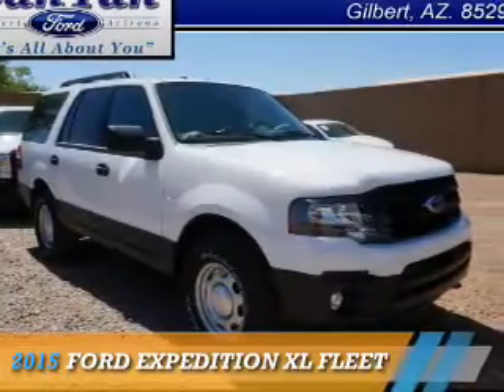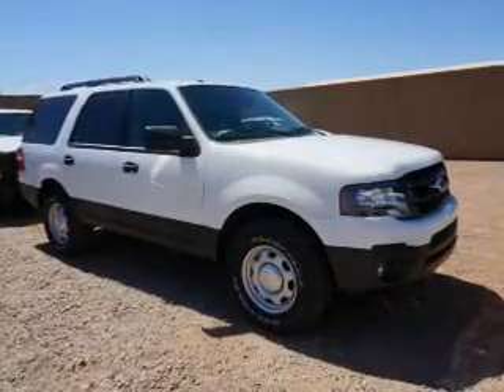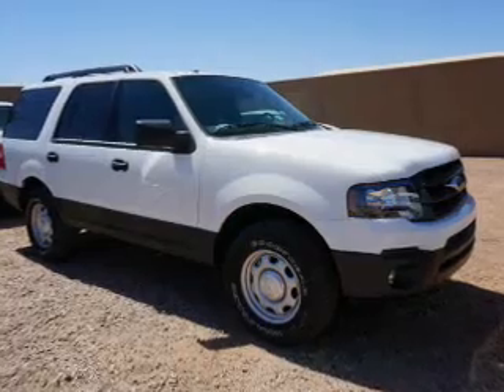Presenting the 2015 Ford Expedition. It's powered by a 3.5 liter engine and an automatic transmission.